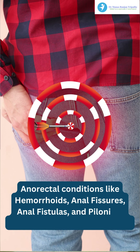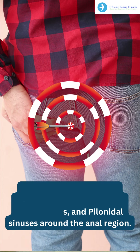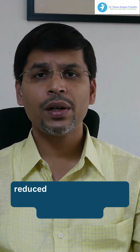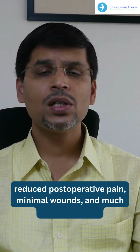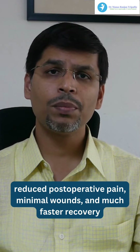The basic advantages of laser proctology around the anal region include reduced postoperative pain, minimal wounds, and much faster recovery. This improves the patient's compliance towards surgery, improves outcomes, and helps them return to work at a faster rate.